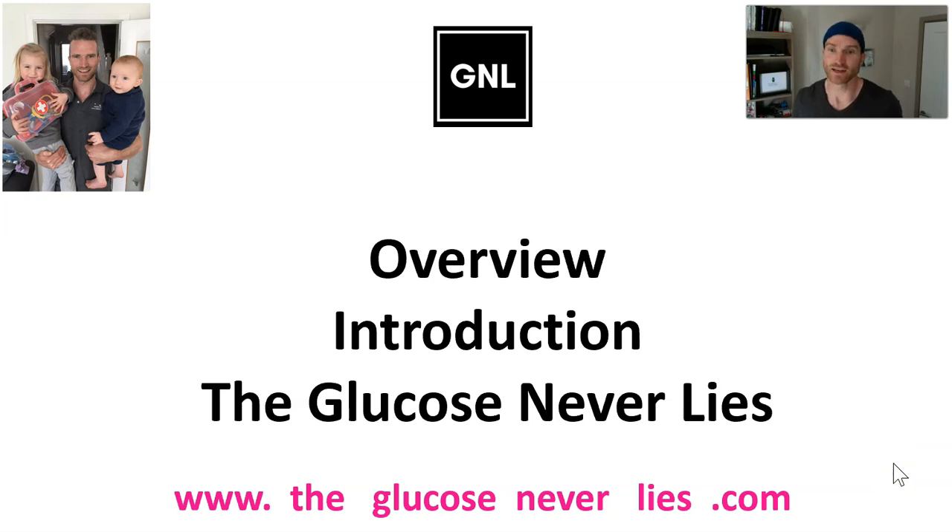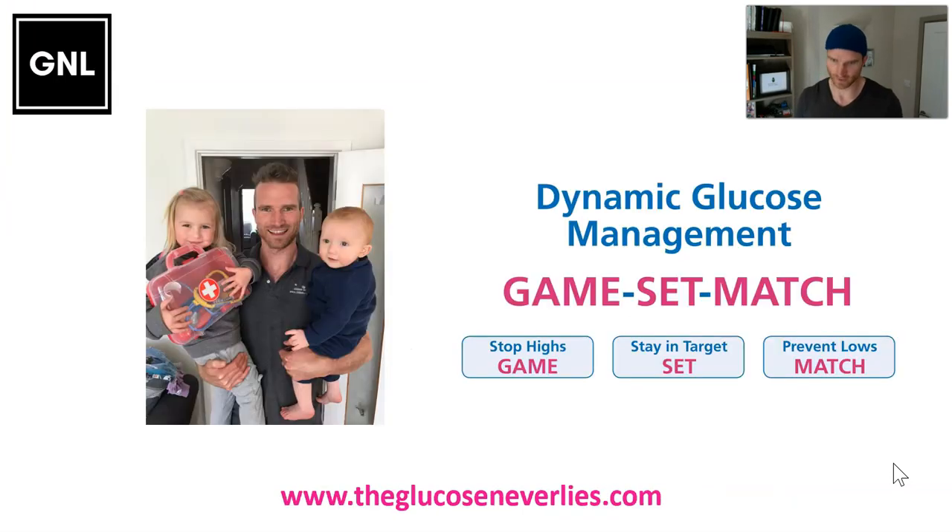Hi Danny, Grace and Jude — this is the overview, the introduction to 'Glucose Never Lies.' I have Type 1 diabetes, diagnosed in 2008, and Grace and Jude, you now have a 10 times higher chance of getting Type 1 diabetes than I have. This blog, this dynamic glucose management, 'Glucose Never Lies,' is my attempt to synthesize everything I know about Type 1 diabetes and pull it together into a simple formula, a simple system, so that if you do get Type 1 diabetes, you're able to dominate it.